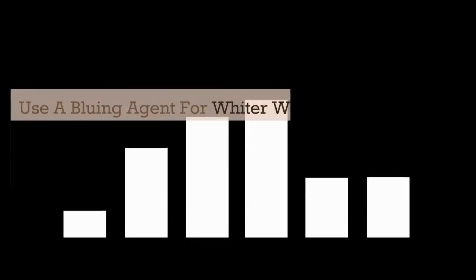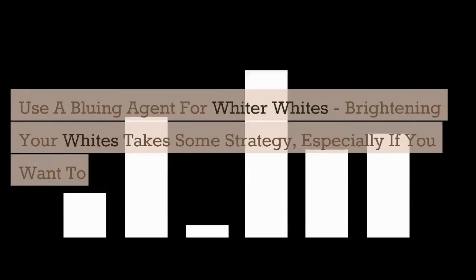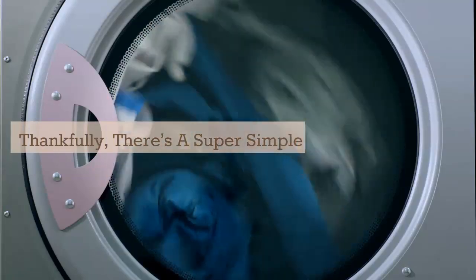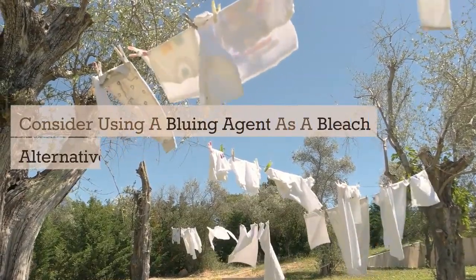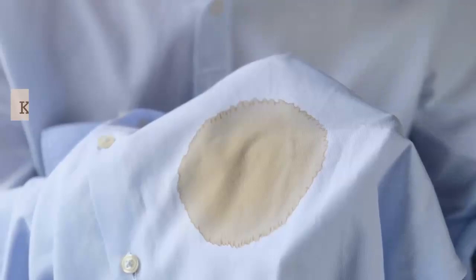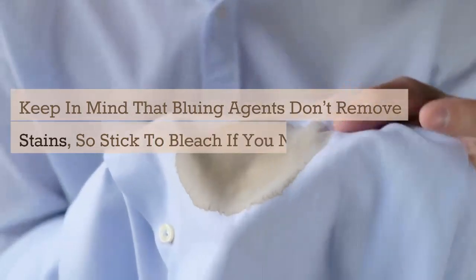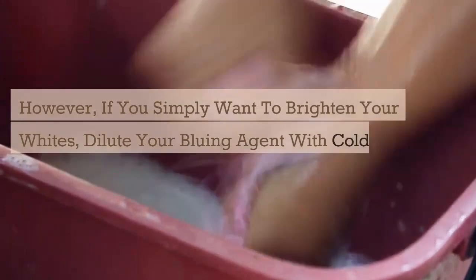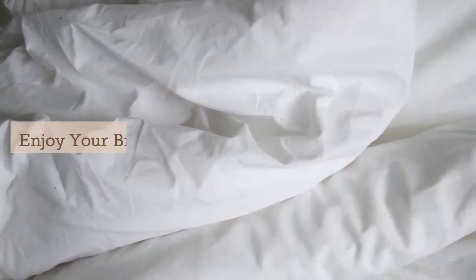Use a bluing agent for whiter whites. Brightening your whites takes some strategy, especially if you want to avoid the intensity of bleach. Thankfully, there's a super simple hack to help. Consider using a bluing agent as a bleach alternative when whitening your clothing. Keep in mind that bluing agents don't remove stains, so stick to bleach if you need a good stain remover. However, if you simply want to brighten your whites, dilute your bluing agent with cold water before adding it to your wash cycle. Enjoy your bright whites again.